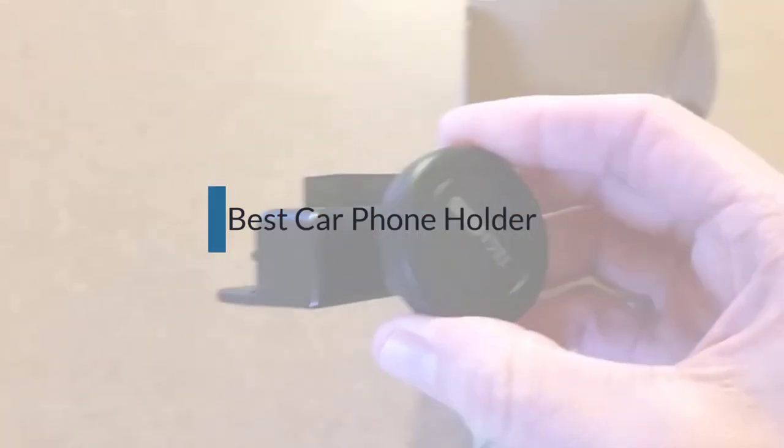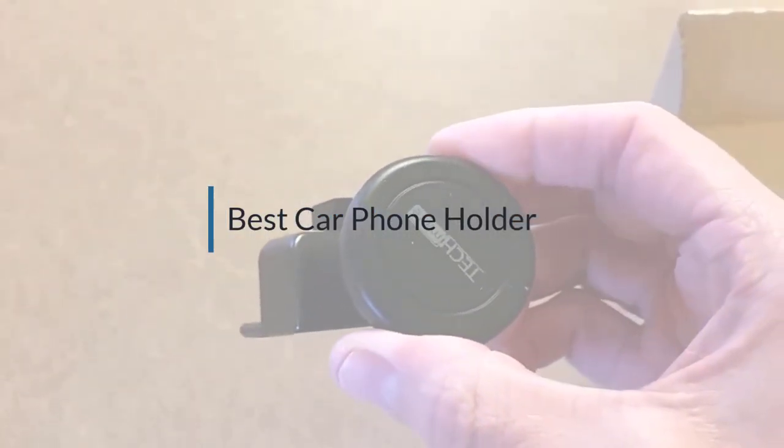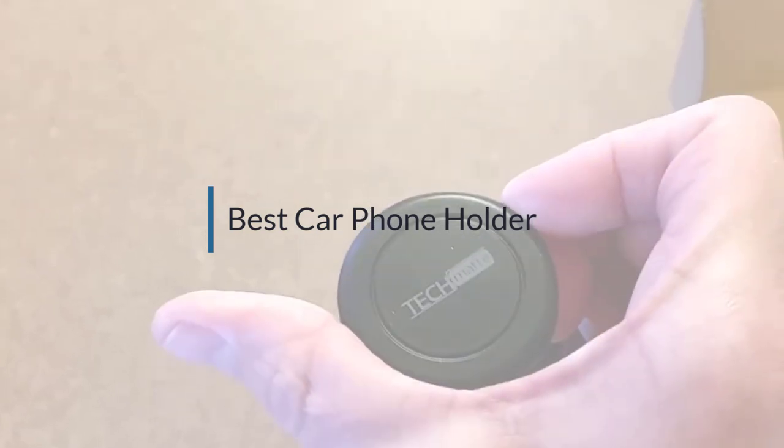If you are looking for the best car phone holder, here's a collection you've got to see. Let's get started.